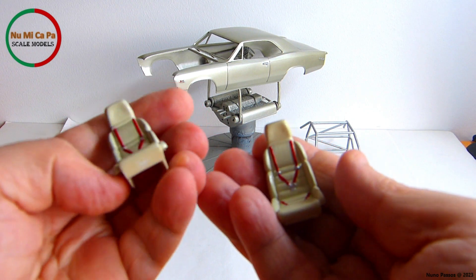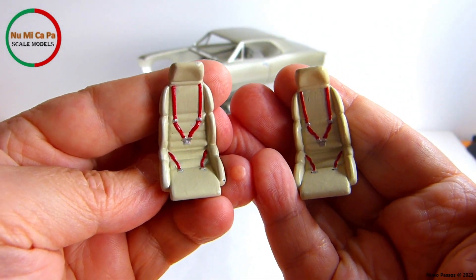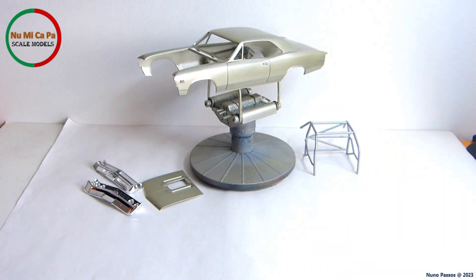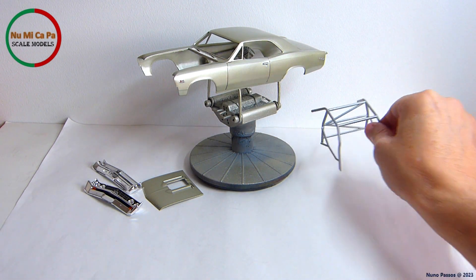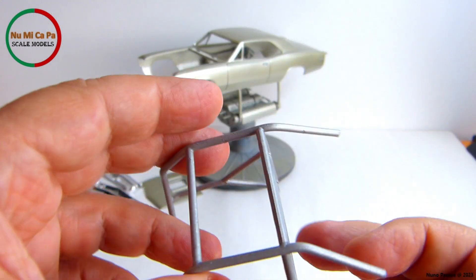The bucket seats were painted beige with the built-in seatbelts painted red and the seatbelt buckles painted silver. I assembled all the roll cage parts together and painted it aluminum.